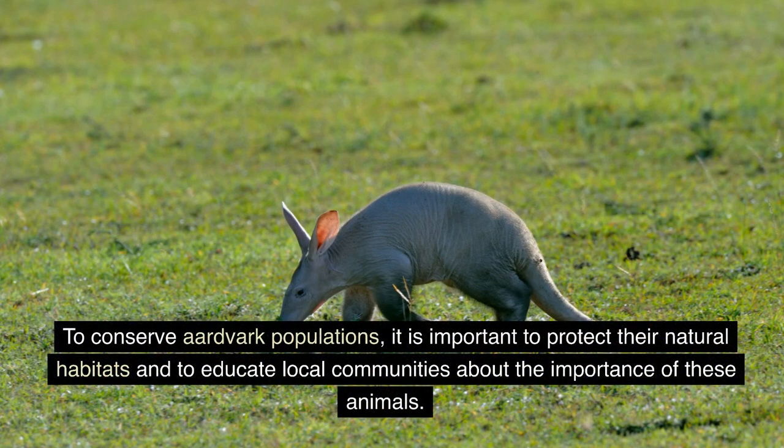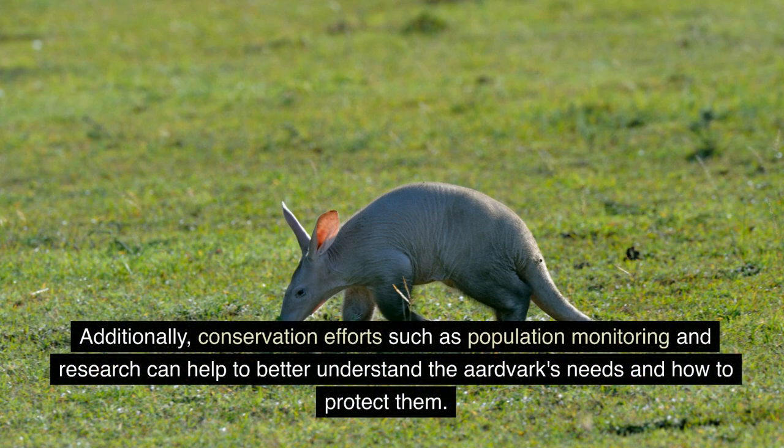To conserve aardvark populations, it is important to protect their natural habitats and to educate local communities about the importance of these animals. Additionally, conservation efforts such as population monitoring and research can help to better understand the aardvark's needs and how to protect them.